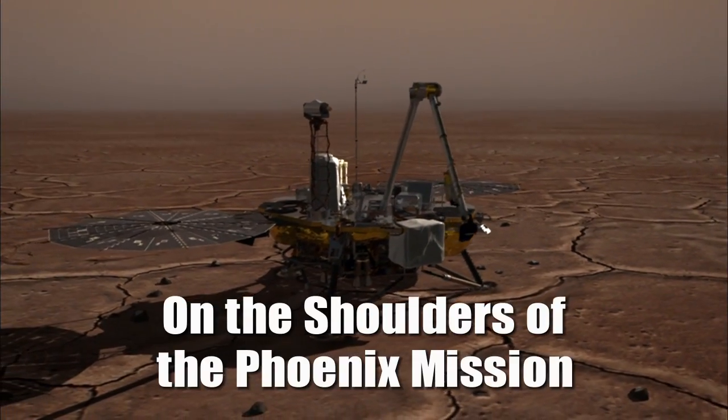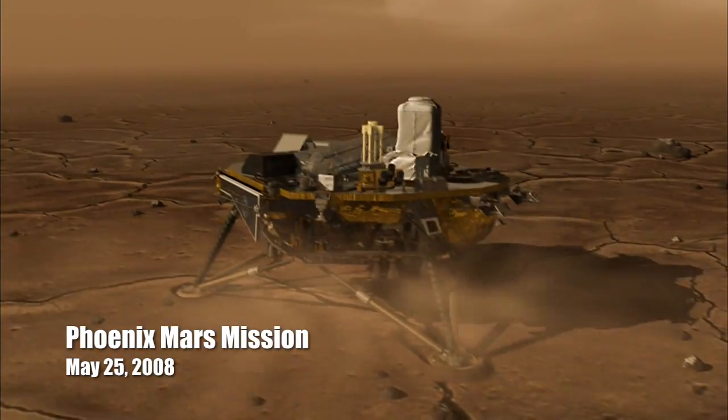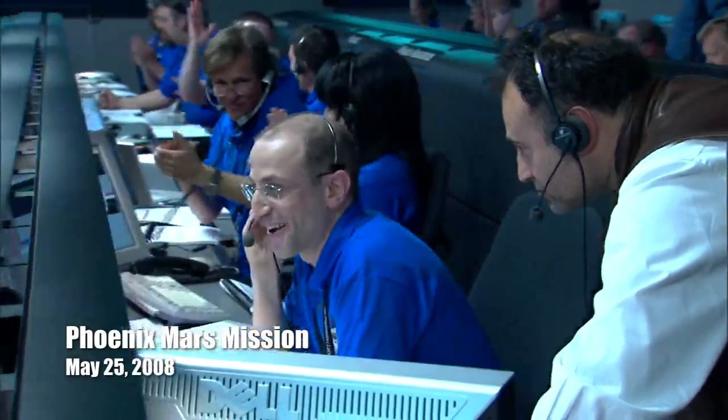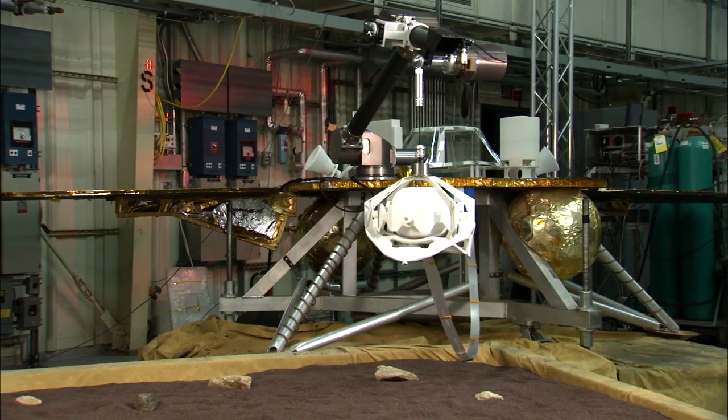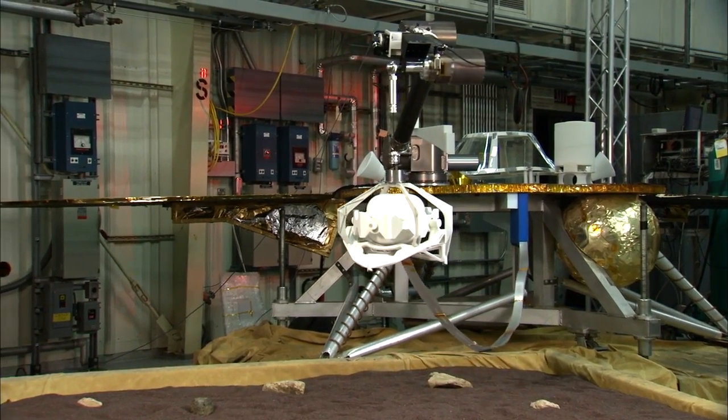The Lockheed Martin flight system's role is to build the aeroshell, the cruise stage, and the lander. All three of those have extremely high heritage from Phoenix. It's an advantage for us to use heritage designs because we're familiar with them, we've tested them, we've qualified them, and they worked successfully on the surface of Mars. We have a really big head start.